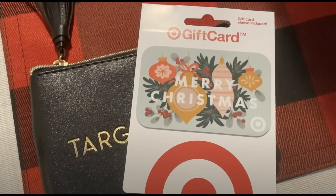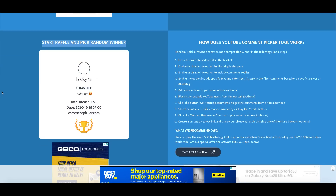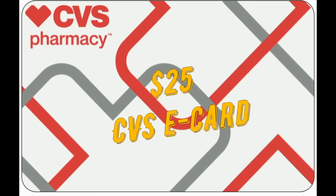We did a giveaway last week for a little Target wallet, change purse, and a $25 Target gift card. Using random comment picker, the winner is Nancy Mesner — congratulations, Nancy! Please be sure to contact me via email — my email is in the description box below — so that I can mail this out to you. Thanks to everyone who commented; I love reading your comments, suggestions, and any help you offer for the videos.